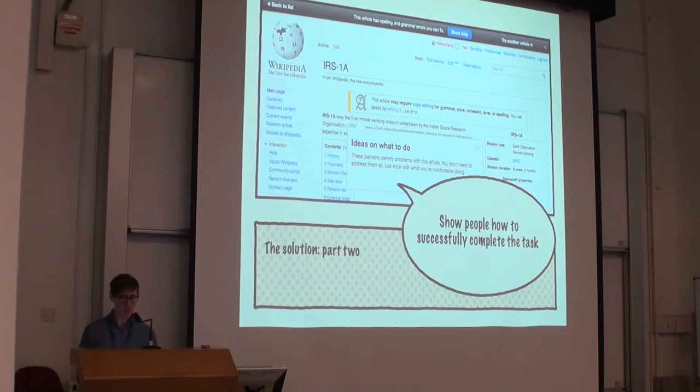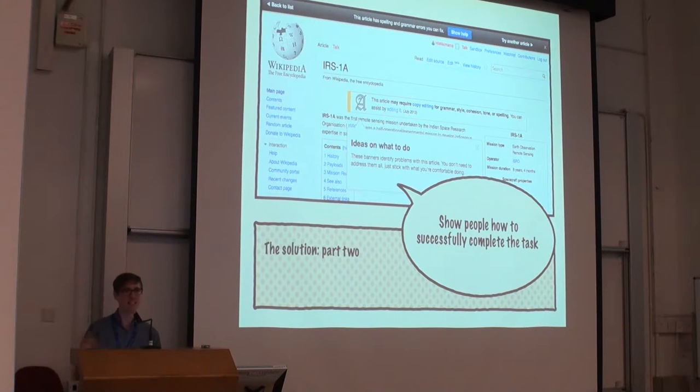The other two things in this toolbar are a link to go back to the list — so if you decided copy editing is boring or you want to try wiki links instead, you can go back — and quite a few editors actually do that either before or after they complete a task. And then there's a 'skip to another article' button to encourage people if they find the topic of the suggested article confusing or boring to move on.